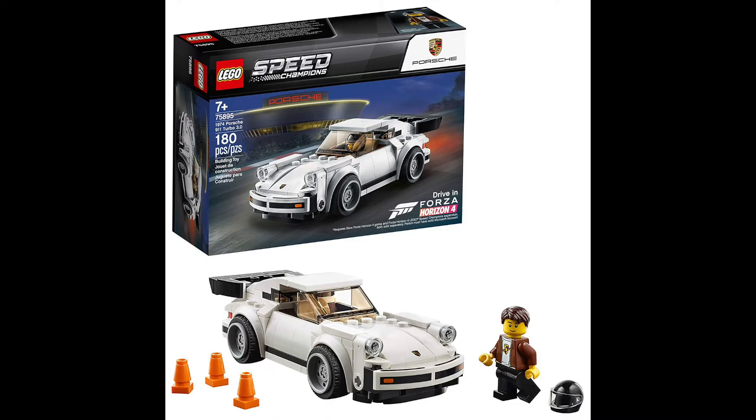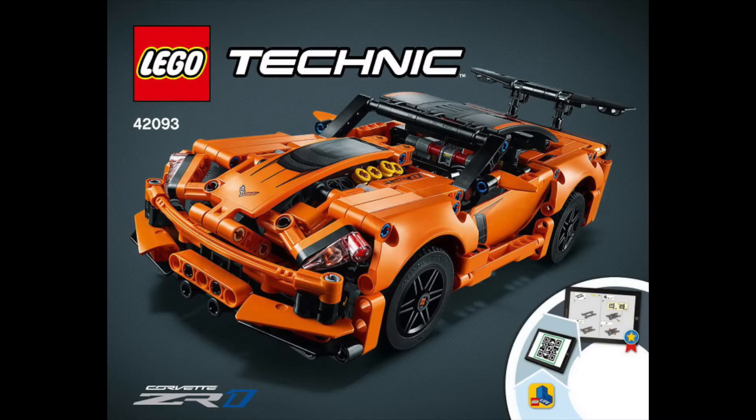Next one is the 75895, the Porsche Speed Champions set. I feel like it'll be a good set to throw a miniature Porsche next to the Technic Porsche when I do end up building that. Shout out to my dad — he completely tore that apart as I'm filming this, so I should be getting to build it pretty soon, hopefully by the end of the year.